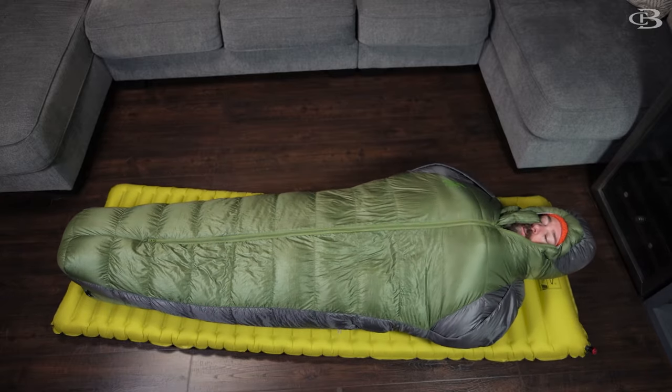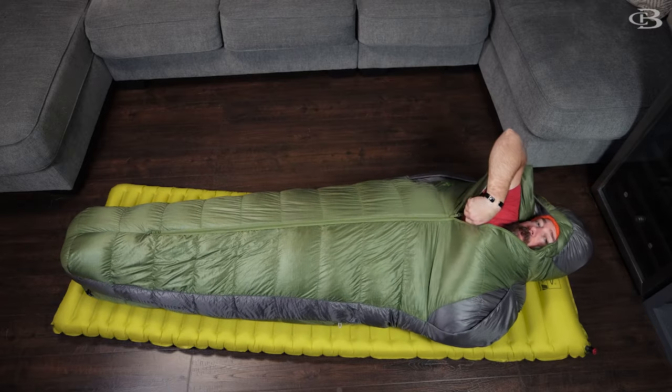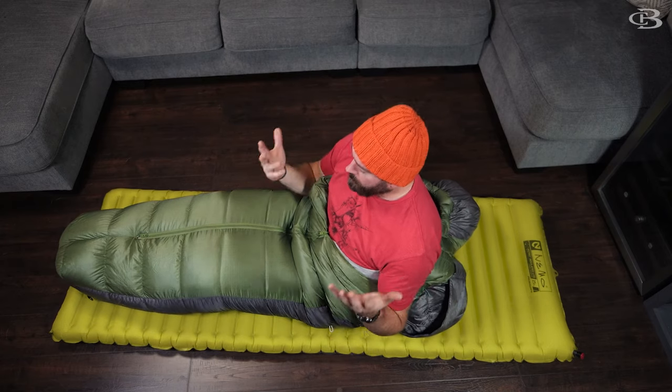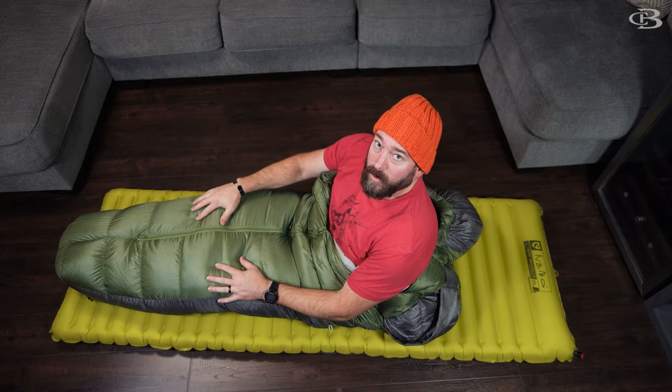This is their 15-degree model. It gets super hot in here, which is why I'm trying to get out. It's super comfy. This is a solid 9.5.